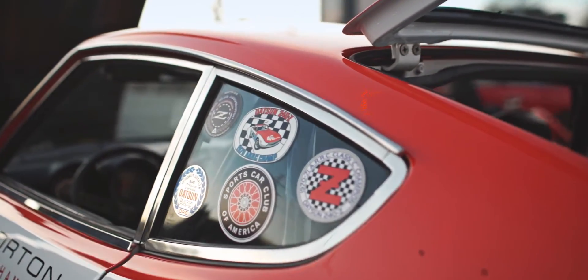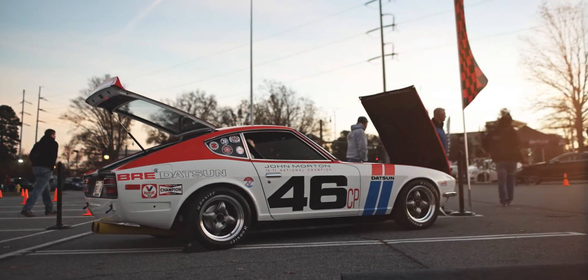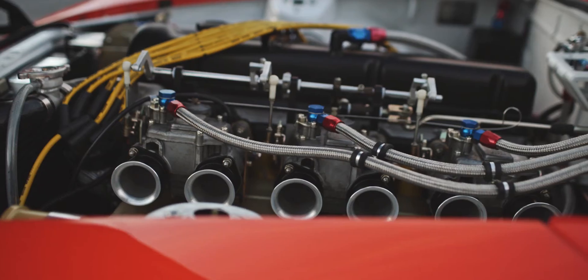When John Morton won this race at Road Atlanta two years in a row, it pretty much changed racing. It changed perception on the street with Japanese cars.